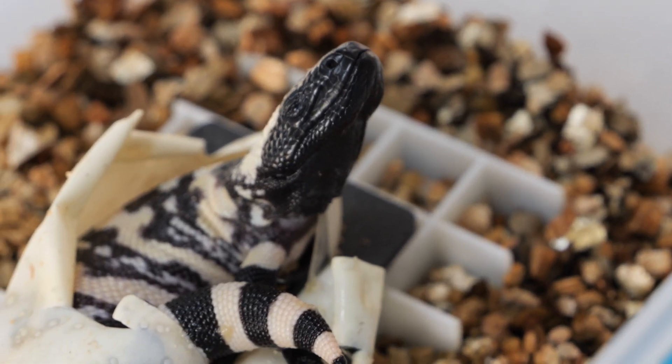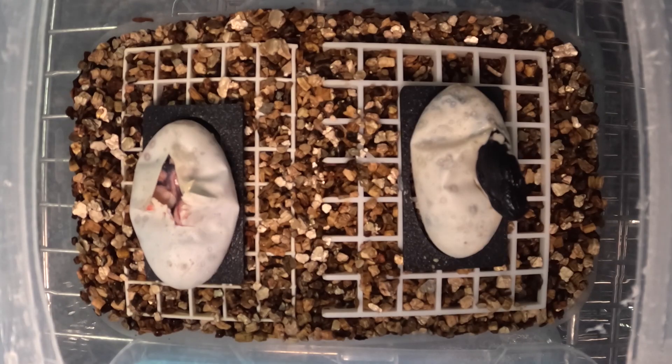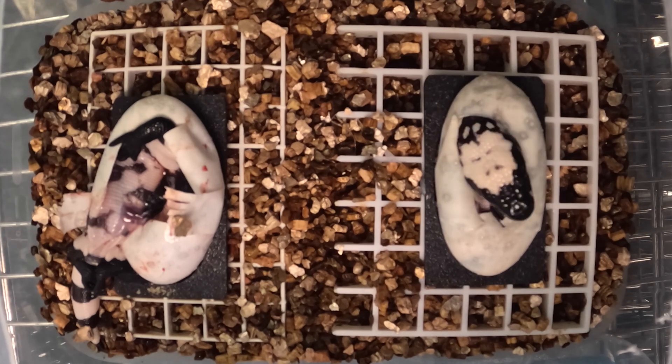Here at Melbourne Zoo, very exciting — we have just had eight new Gila monster babies hatch out. Very exciting, one of the first times in the world this many have ever hatched from one clutch.